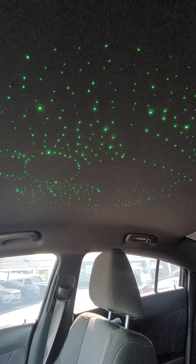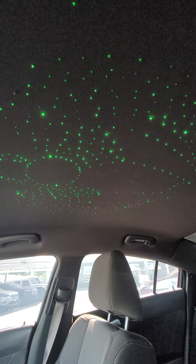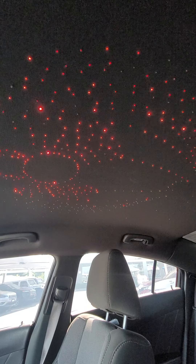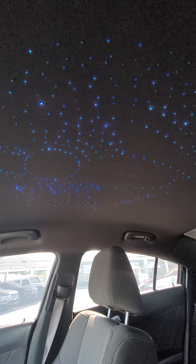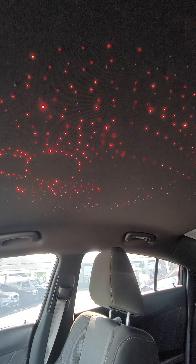There's even a button that makes them just change automatically — different settings on that. And then there's even one that does like fades and flashing.